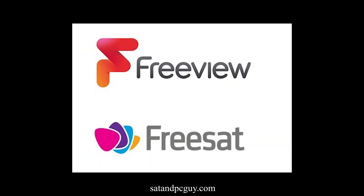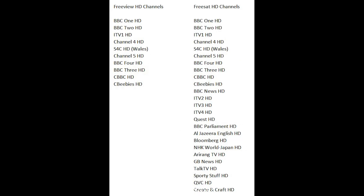But why would you opt for FreeSat over Freeview? One noticeable difference is that FreeSat offers more channels and more channels in high definition when compared to Freeview.